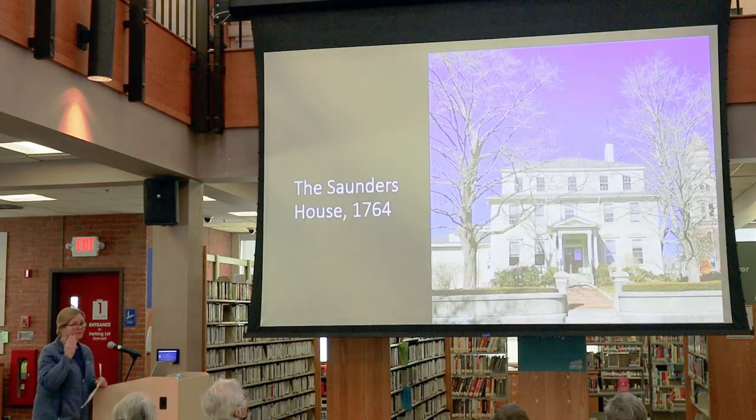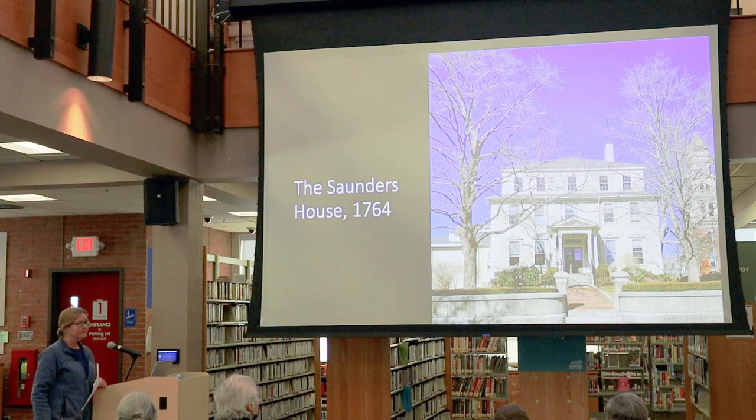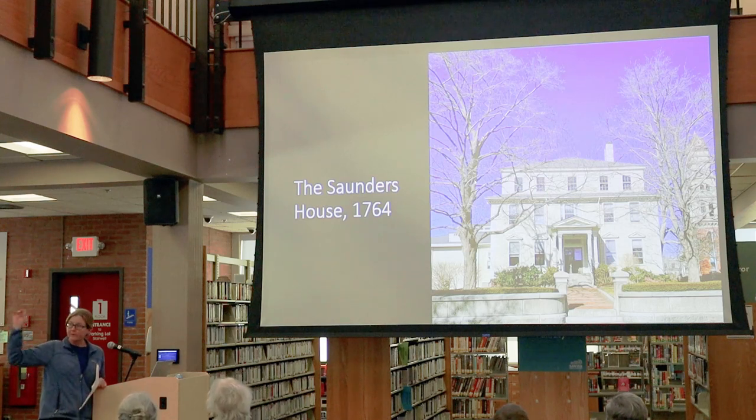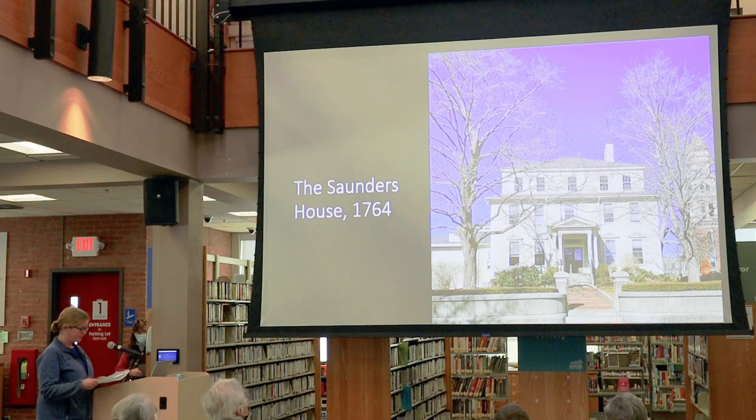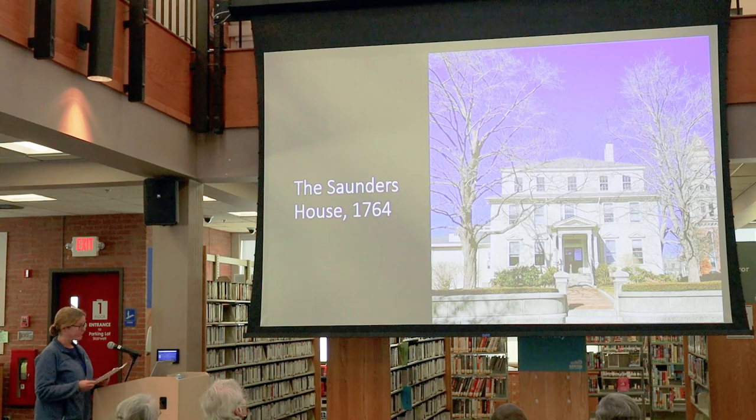Here's the Saunders House. For those who aren't familiar with it, I do recommend if you get an opportunity to walk around the front of the building to the southern side and take a look at this building from the outside — there's quite a bit to see. It's a very interesting building. It has been the home of the Sawyer Free Library since 1884, and it's an outstanding example of a mid-18th century colonial home built in Gloucester.